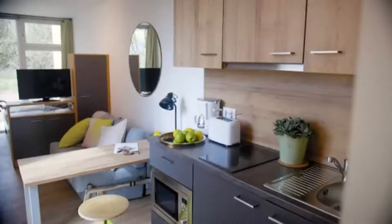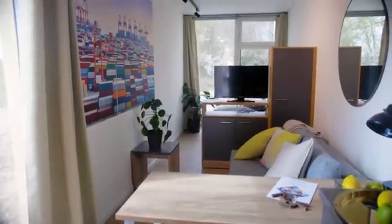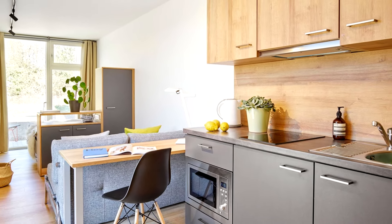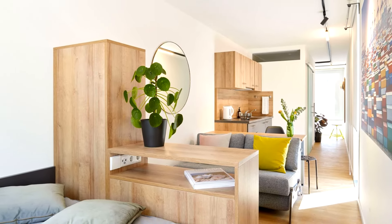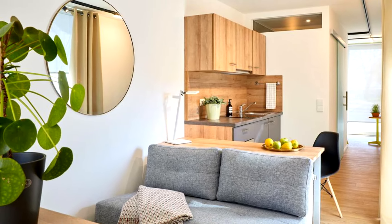Inside, each shipping container Tiny Home offers 26 square meters — more private space and flexibility than most hotel rooms. All units include a fully equipped kitchenette, a private terrace, a separate entrance, a light and airy dining and work area for up to four people, a car park next to the entrance, as well as the feeling of living in your own home.